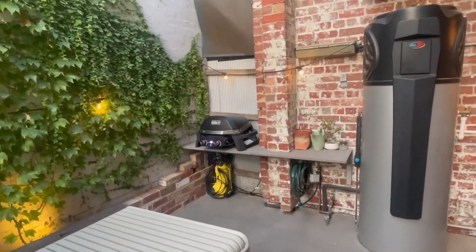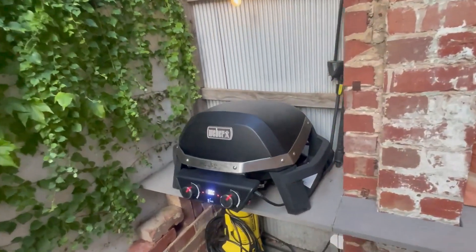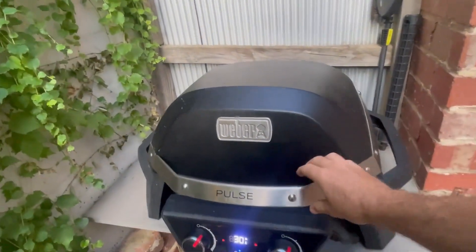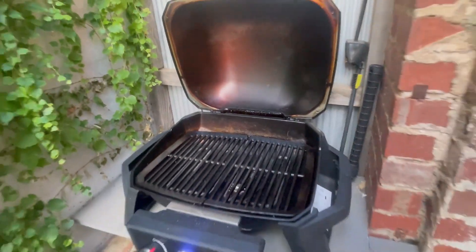While on the topic of cooking, this is our electric Weber. She is a beauty, and it feels pretty awesome cooking a BBQ for your family and friends on a summer's day, drawing energy straight from the solar panels.